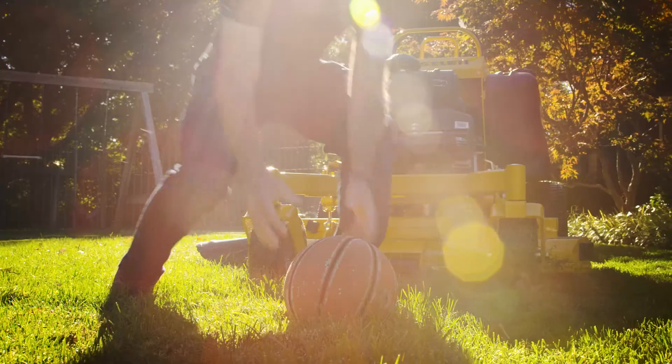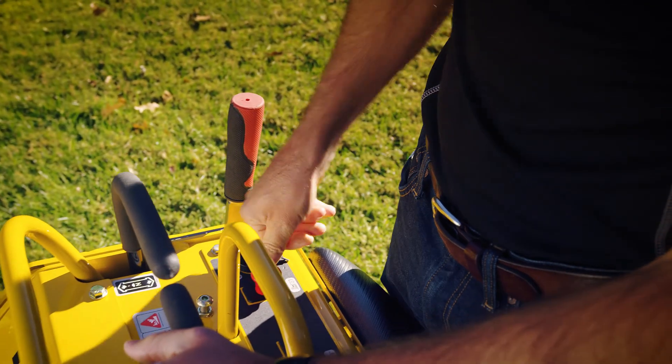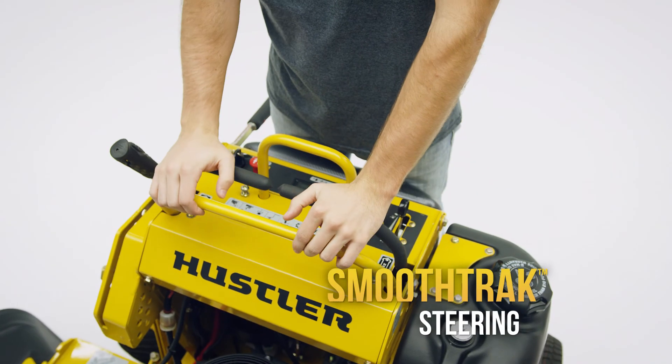What really makes the Super S so super, though, is the one claim no one else can make. The Super S features Hustler's exclusive smooth track steering, raising stand-on performance to an all-new level.